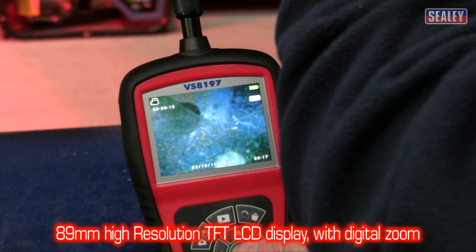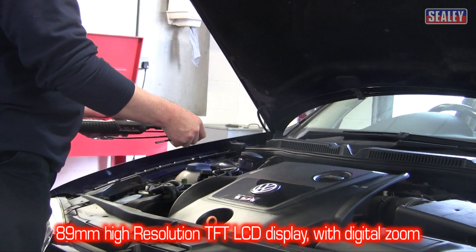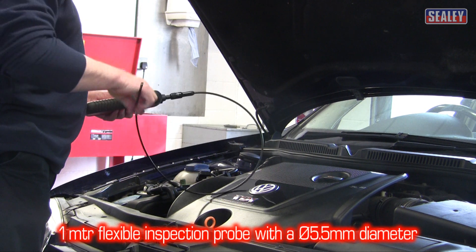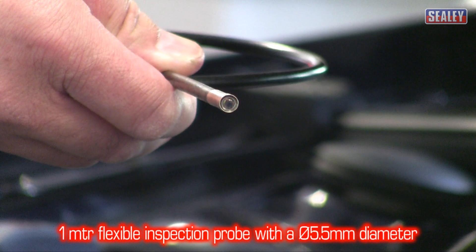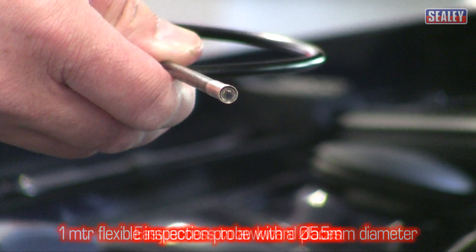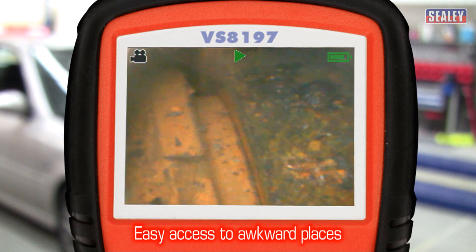Its CMOS camera creates crystal clear images which are displayed on the 89mm High Resolution Color TFT LCD screen. These are gained from the 1m Flexible Inspection Probe which has a 5.5mm diameter to enable it to enter the engine via the spark plug or glow plug apertures.